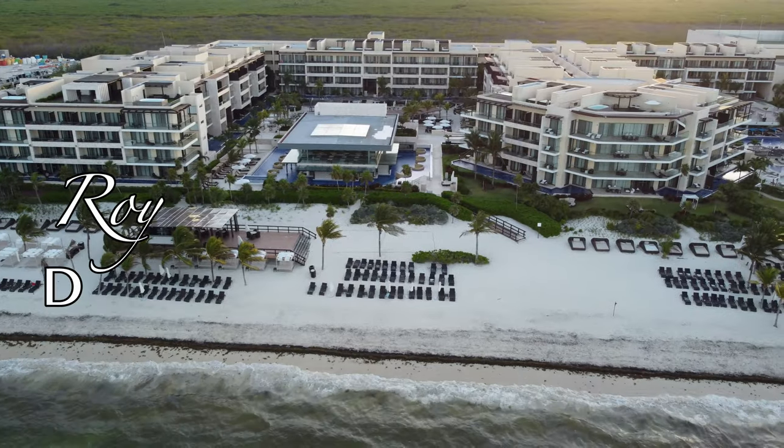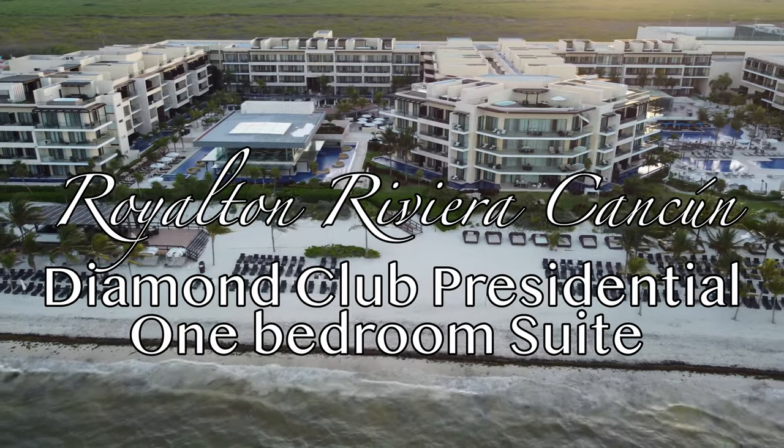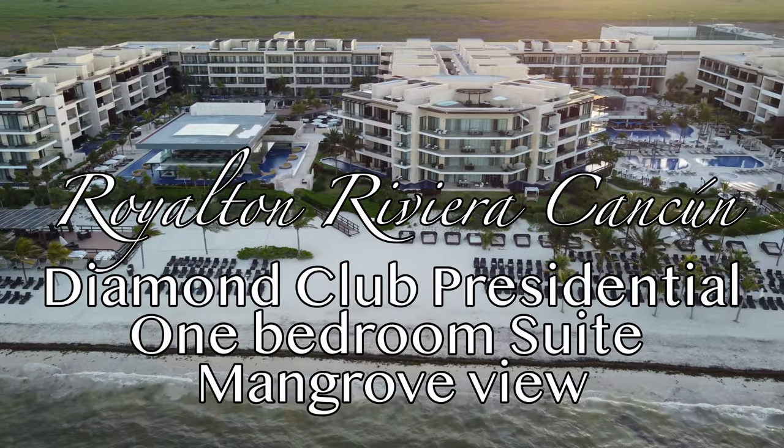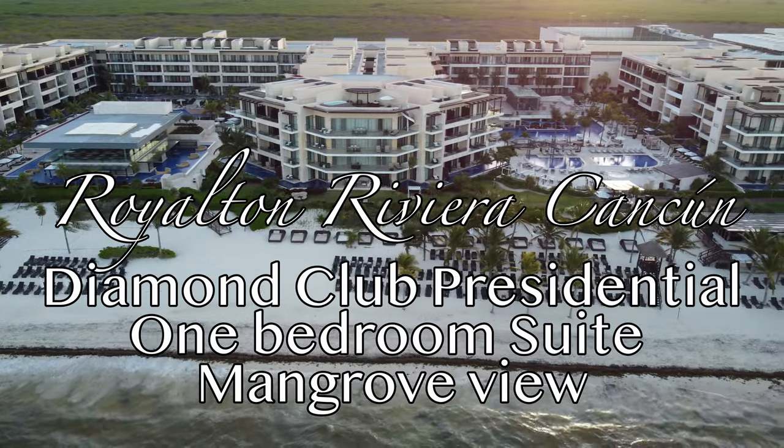Welcome back everyone to Chrissy and Tommy's adventures. Today we're going to take a quick tour of the Royalton Riviera in Cancun Diamond Club one-bedroom presidential luxury suite with a mangrove view. That was a mouthful.